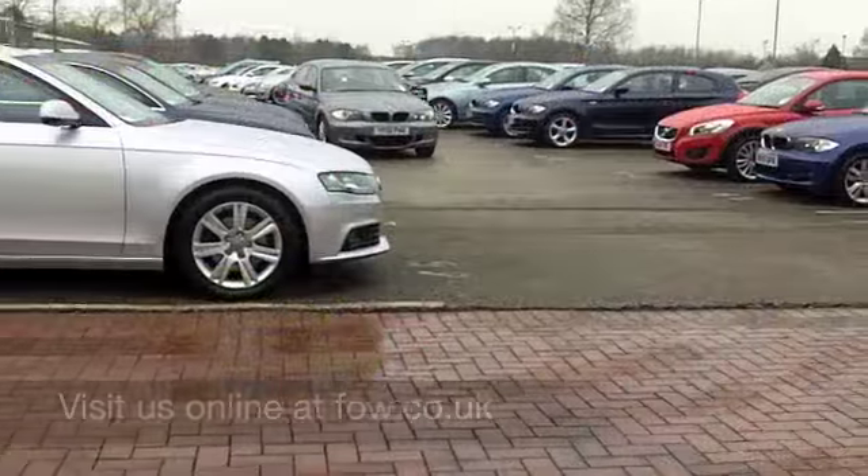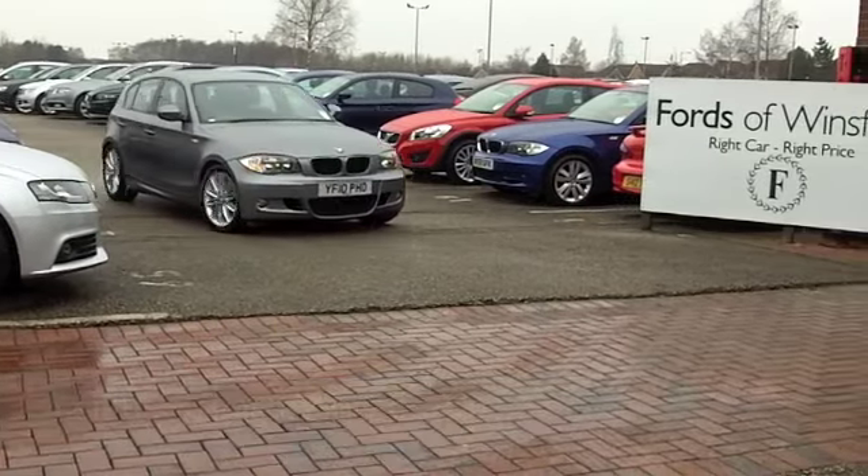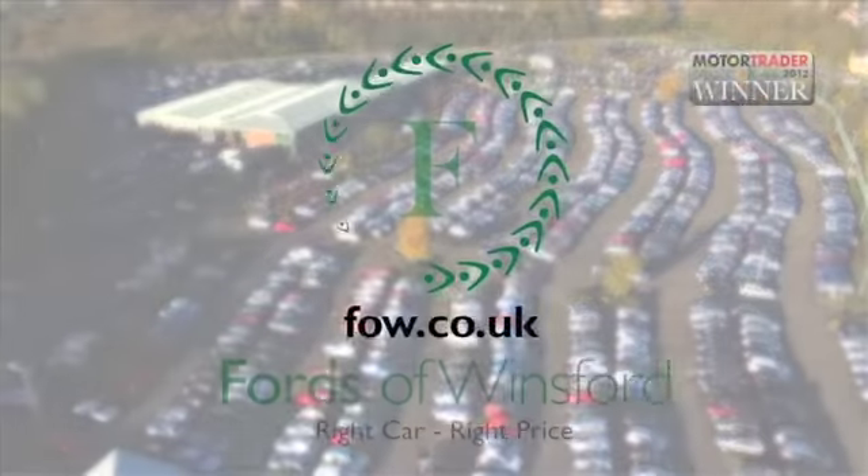Maybe this is the one you're going to drive home. Come and find out — come and have a test drive with no obligation and discover this great car for yourself at Fords of Winsford.